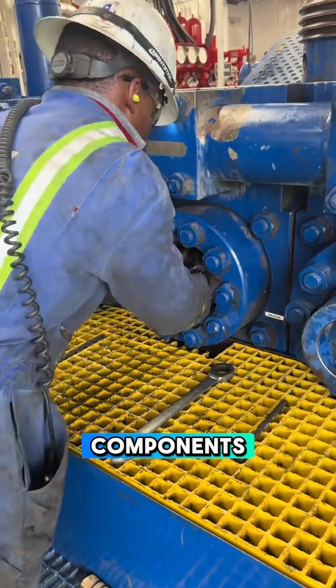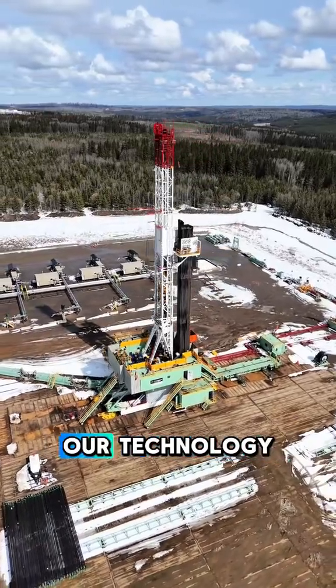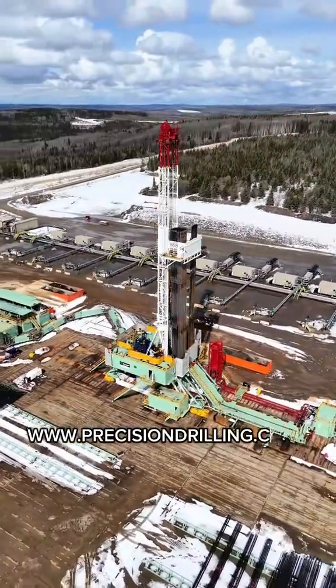With the necessary components changed out, the pump is put back together and is ready for drilling. For further information about our technology or links to our available careers, check out our website at www.PrecisionDrilling.com.